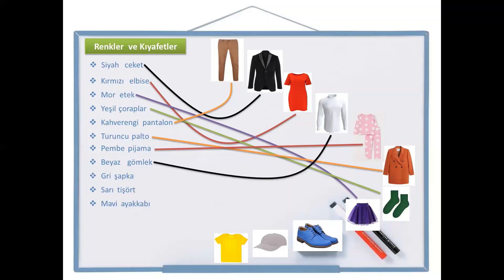This one is an easy word too. Gri şapka — the color is almost the same as grey. And you see the gray hat there. So it is gri şapka, right here.